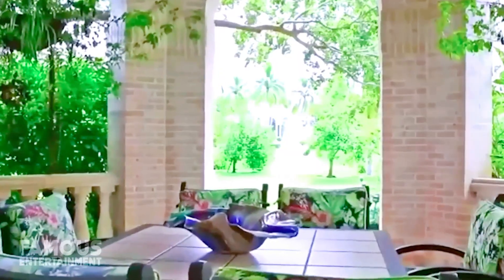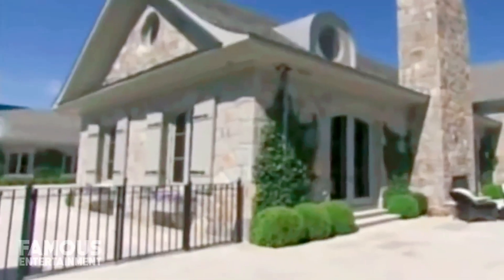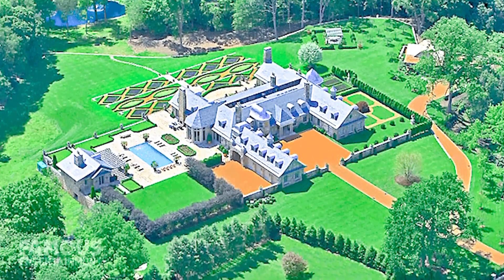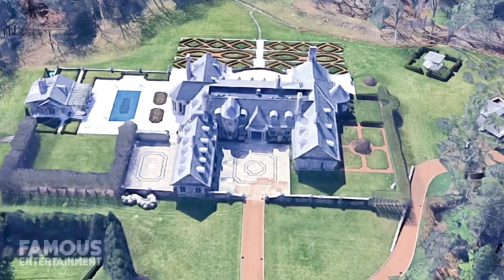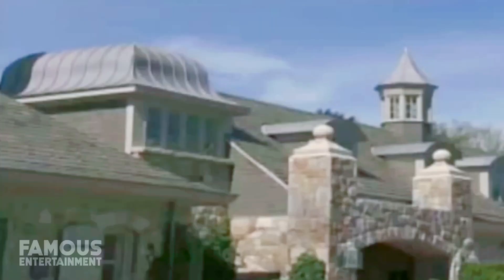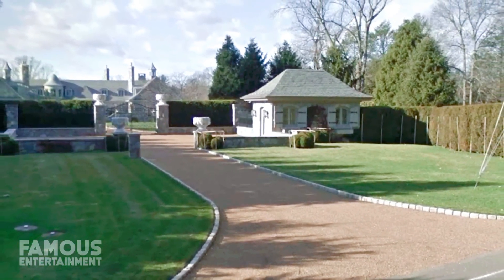And yet neither of these Florida properties nor her new home in Rhode Island are Judy's main residence. For that, we have to travel to Greenwich, Connecticut. For the past decade and a half, Judge Judy's home base has been her gorgeous stone mansion situated on 12.5 acres in the extremely affluent Greenwich, Connecticut. Property records suggest that Judy bought the estate back in September of 2007 for $13.2 million, and various online reports say she had the original structure on the premises demolished to make way for her brand new 20,000-square-foot home.